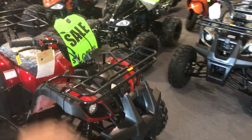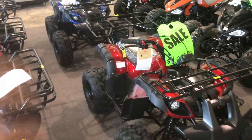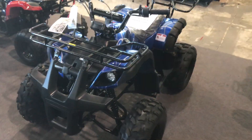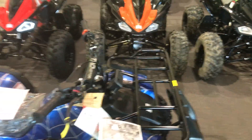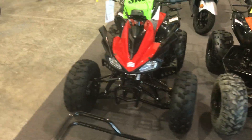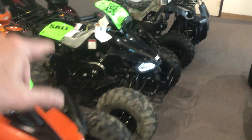Walking over to the T Force — this is the 125 utility-style T Force in burgundy and also in the blue Spider. These are fully automatic ATVs for small adults, youth, or beginner kids. Remember, all Tau beginner youth ATVs have three parental safety features: the speed governor, lanyard, and remote kill and start.